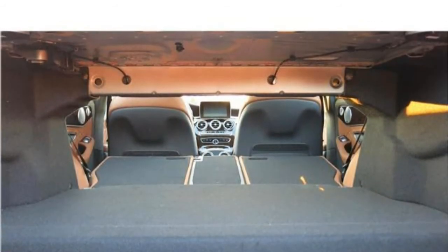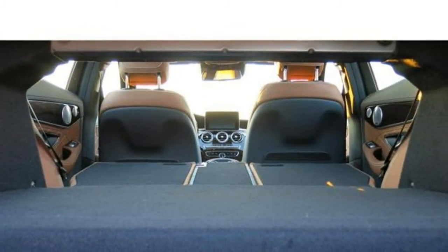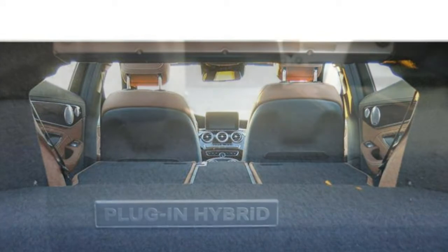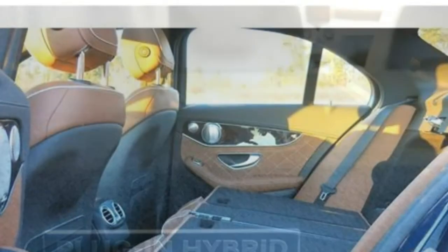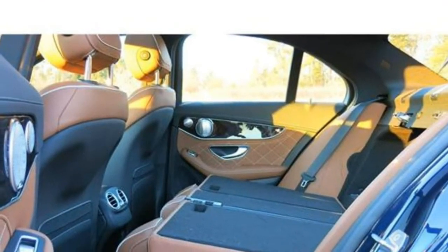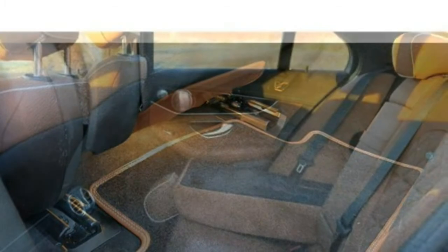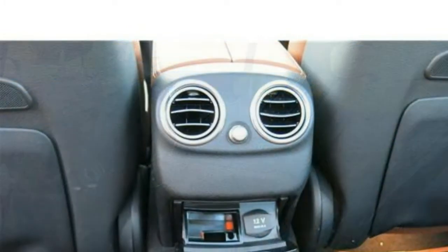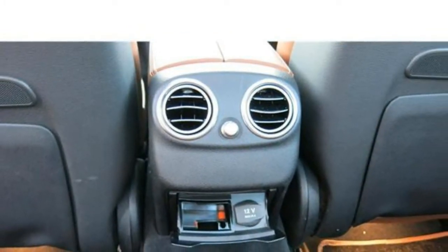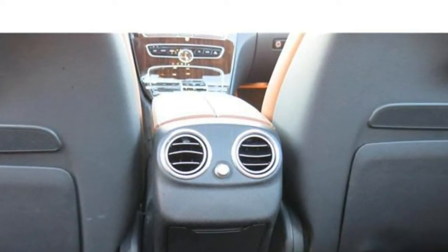The cabin of the 2018 Mercedes-Benz C-Class is one of the most elegant in the class. It includes an array of high-grade materials and the craftsmanship is superb, though praise does not extend to the infotainment system. The front seats are comfortable, but tall travelers will have a hard time riding in the back for too long. Almost every edition comes standard with MB-Tex, Mercedes' synthetic leather upholstery, along with a power-adjustable driver's seat and 40/20/40 split-folding rear seats.